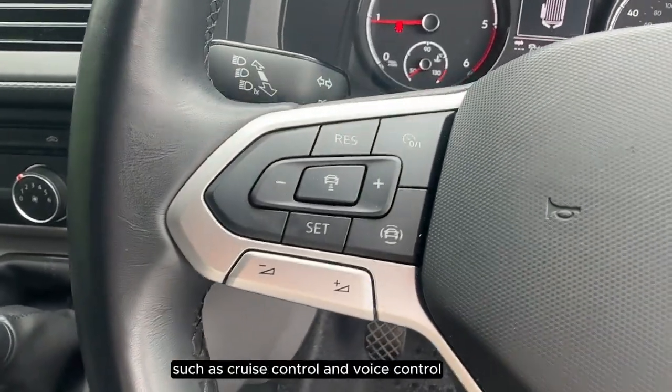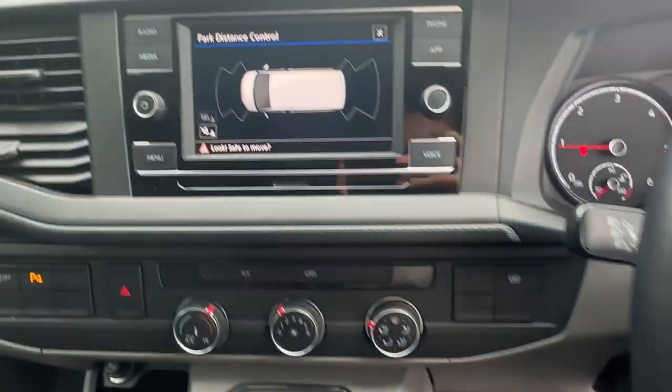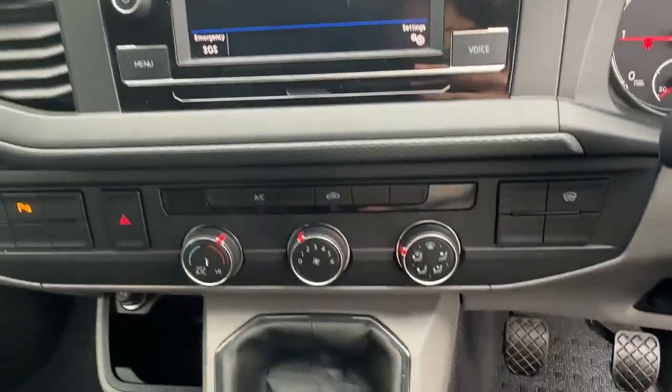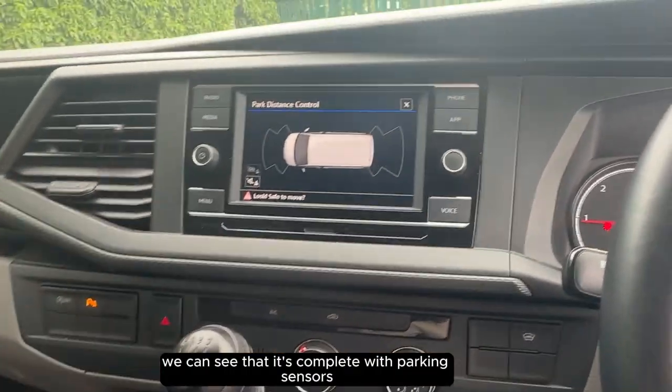On the steering wheel we have features such as cruise control and voice control. As we go over to the touch screen we can see that we have Apple CarPlay as well as Bluetooth. If we put it into reverse we can see that it's complete with parking sensors.